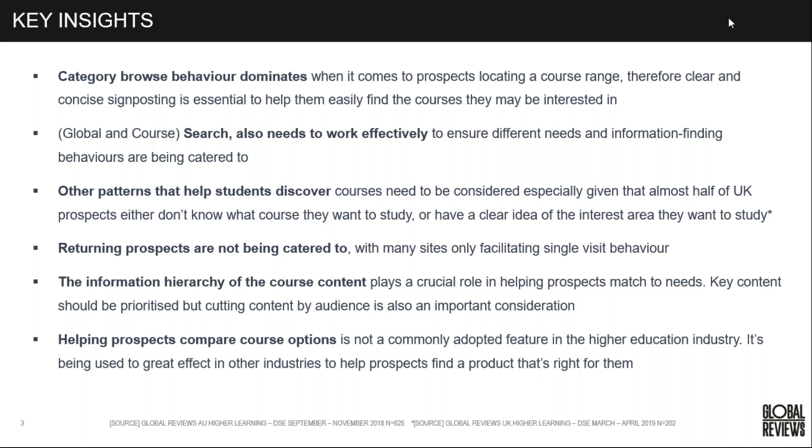Helping prospects compare course options isn't commonly adopted in higher education, but it's being used to great effect in other industries to help prospects find the path that's right for them. We'll look at an example of a university that is currently doing this and how they're doing it.